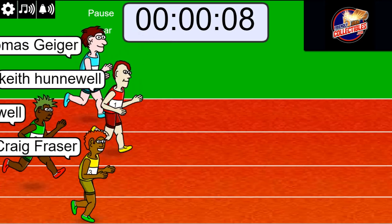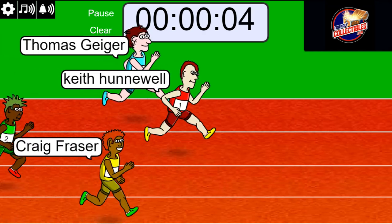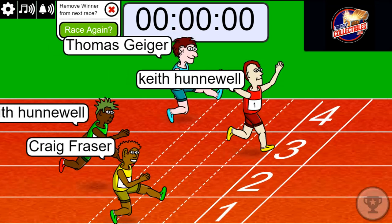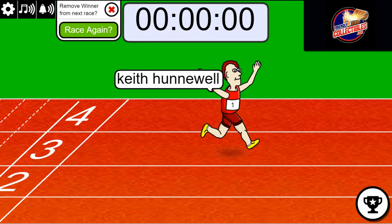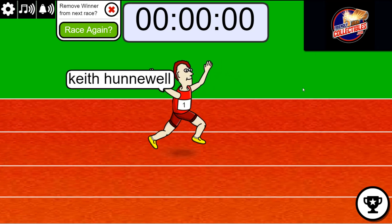Ten seconds left in the race — Keith is up front, the red number one jersey. Three, two, one — Keith H, congratulations! You got it, man, you won the race. Wow, that is a two-team spot for you, bro. Nice!